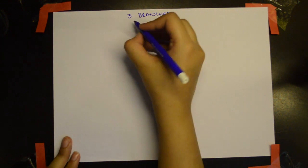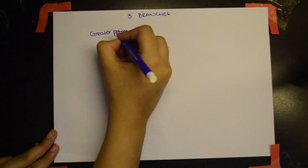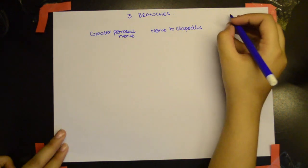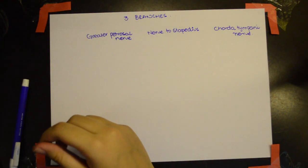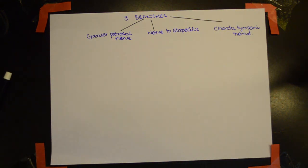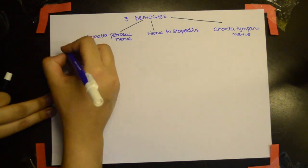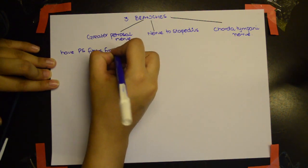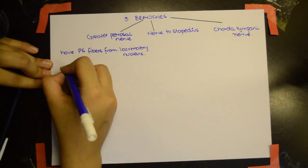The three branches are: the first is the greater petrosal nerve, the second is the nerve to stapedius, and the third is the chorda tympani nerve. The greater petrosal nerve has parasympathetic fibers from the lacrimatory nucleus.